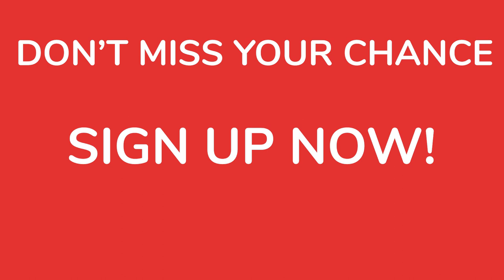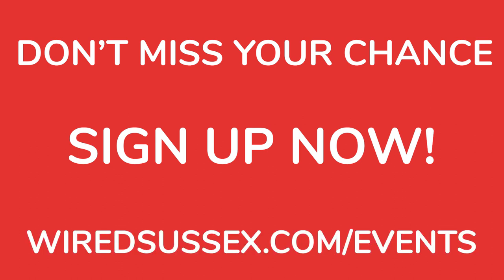Don't miss this opportunity to learn about the cutting-edge world of emerging technology. Register for the Emerging Technology Discovery Day now. We can't wait to see you there.